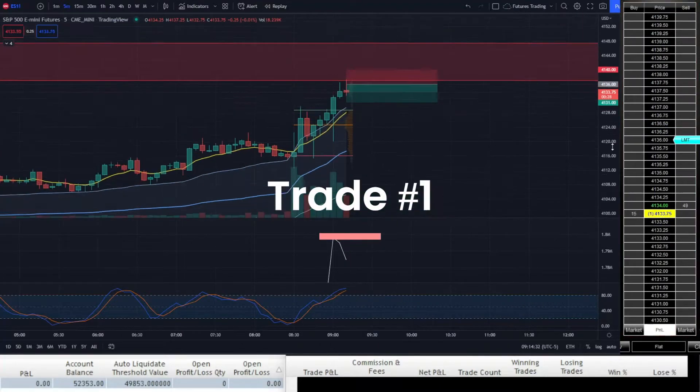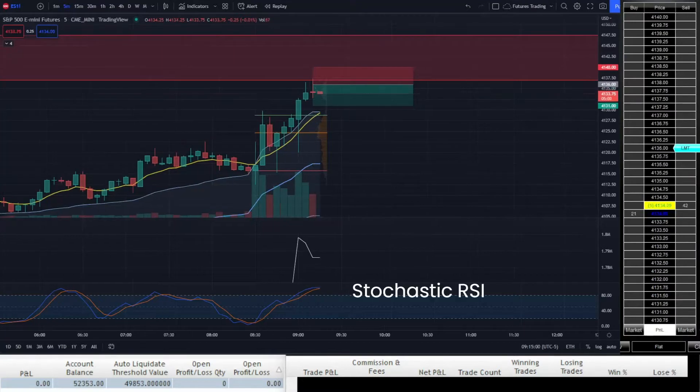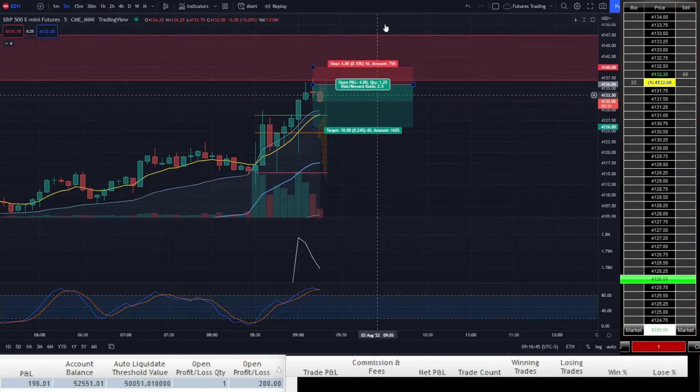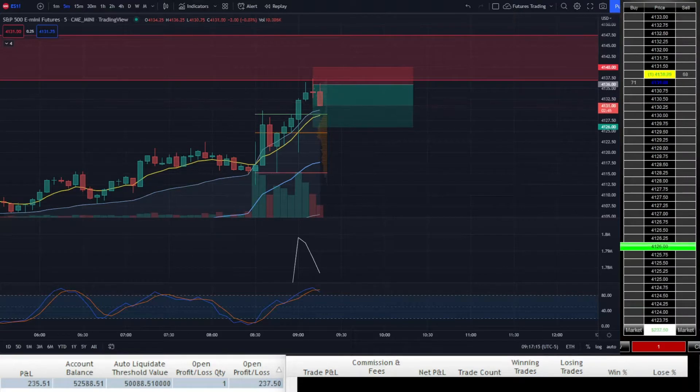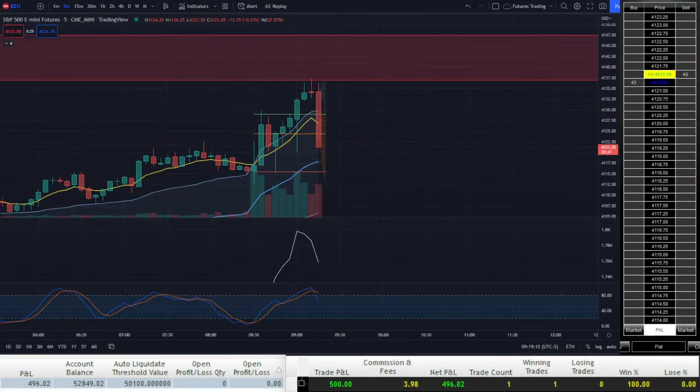After a nice morning run up, I see some signs of rejection out of the supply zone. When Stochastic RSI hits overbought, I go short at 41.36. Originally I was just going for a 5-point scalp, but I see selling momentum pick up and increase my profit target to 10 points with a 4-point trailing stop loss. This is a beautiful no-stress trade and a scalp out for a quick 10 points. Definitely loving my new 10-point profit strategy.